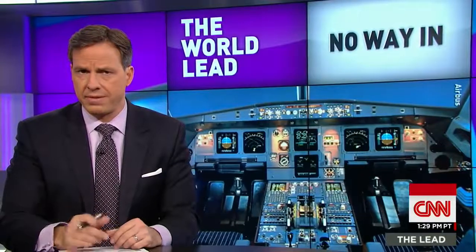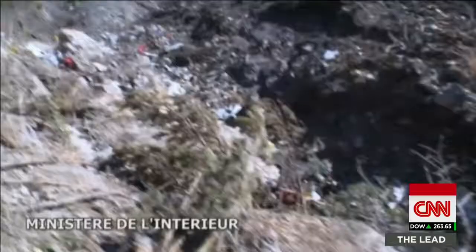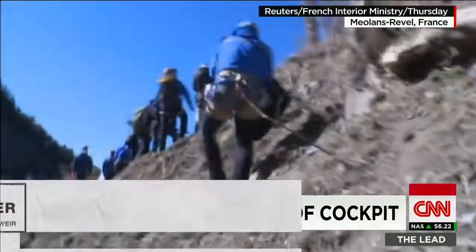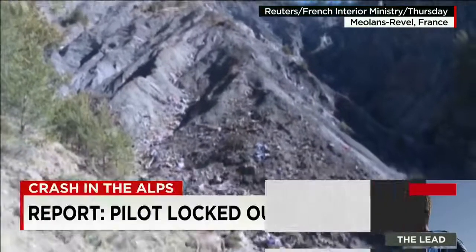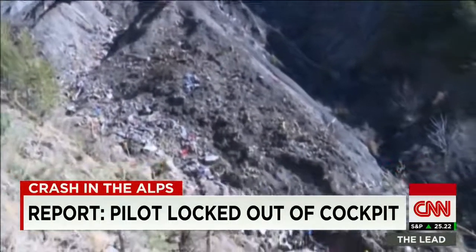New details are now emerging about the flight's final moments and the pilot's efforts to knock down the cockpit door. According to the German newspaper Bild, the pilot stepped out, leaving controls to the co-pilot. The pilot can later be heard yelling, 'For God's sake, open the door,' and three minutes later, loud metallic bangs, as if someone was trying to break down the door.